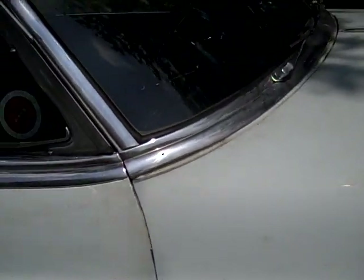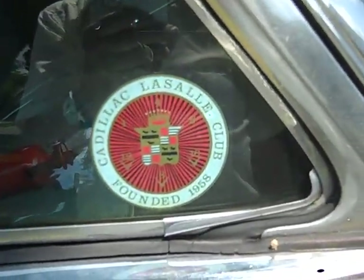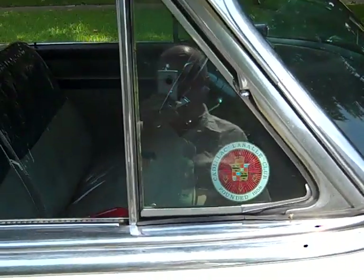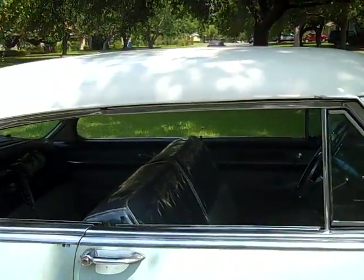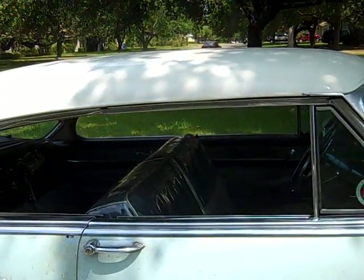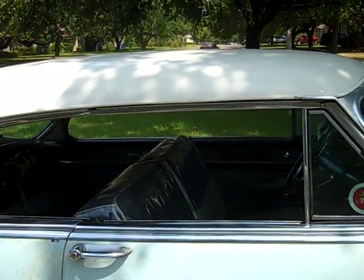The car originally was pastoral blue all over. It had a small dent in the top, so instead of having the whole car repainted when the dent was fixed, I had the top painted white.